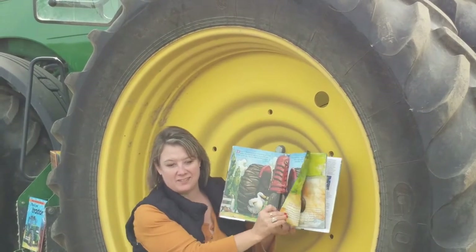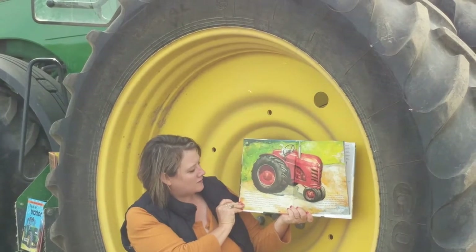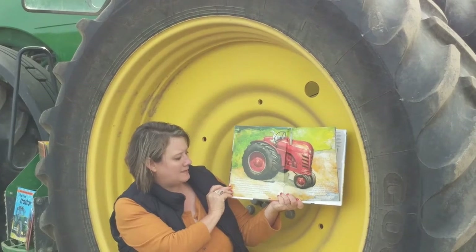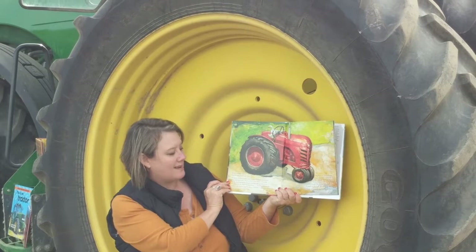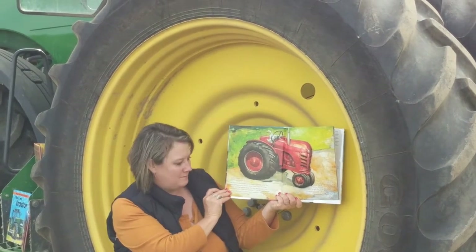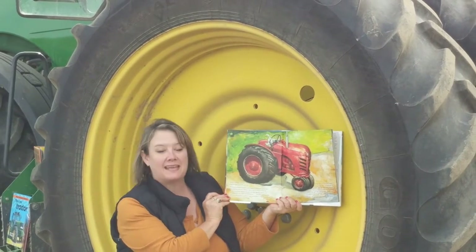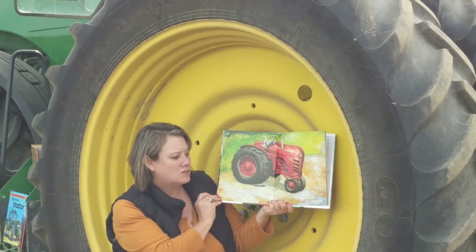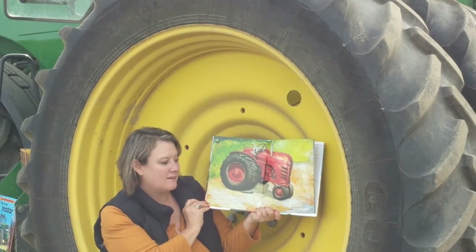Duck climbed on the tractor and looked around. He pushed some pedals and wiggled a metal stick, but nothing happened. Then a shiny little piece of metal by the steering wheel caught his eye and he pulled it out. He pushed it in and then he turned it. All of a sudden the tractor shook and coughed and rumbled and it began to move. At first it moved very slowly and it jerked a lot, but it was fun.